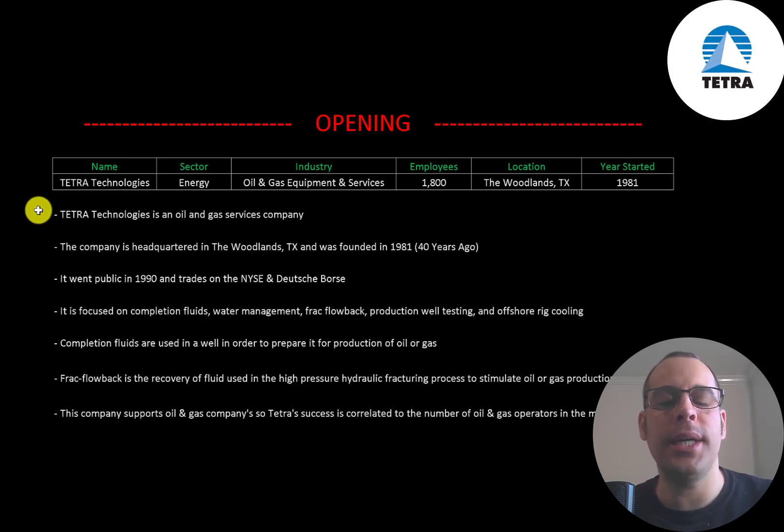Tetra Technologies is an oil and gas services company. The company is headquartered in the Woodlands, Texas and was founded in 1981. It went public in 1990 and trades on the New York Stock Exchange and Deutsche Börse.